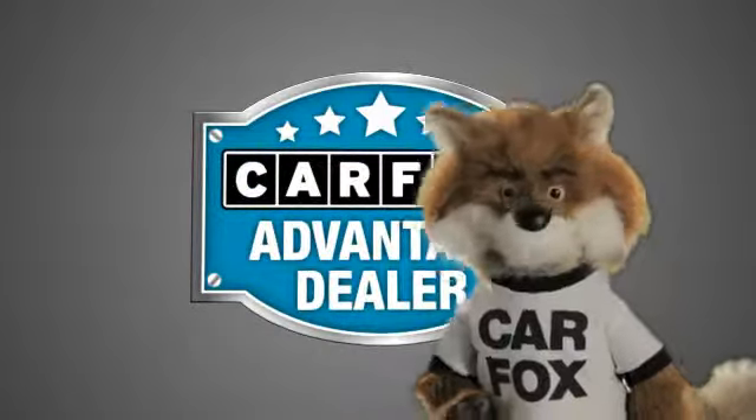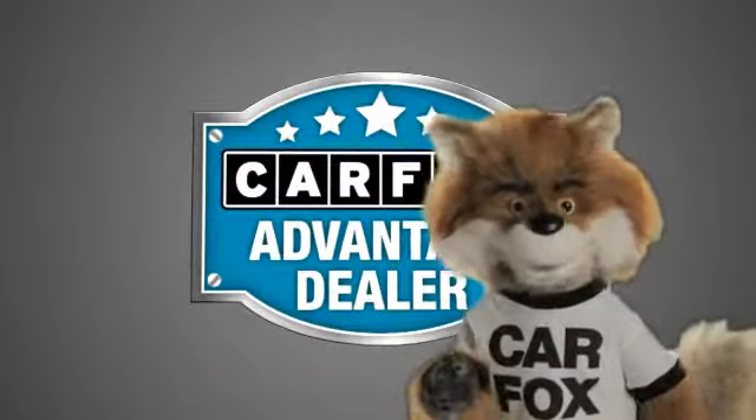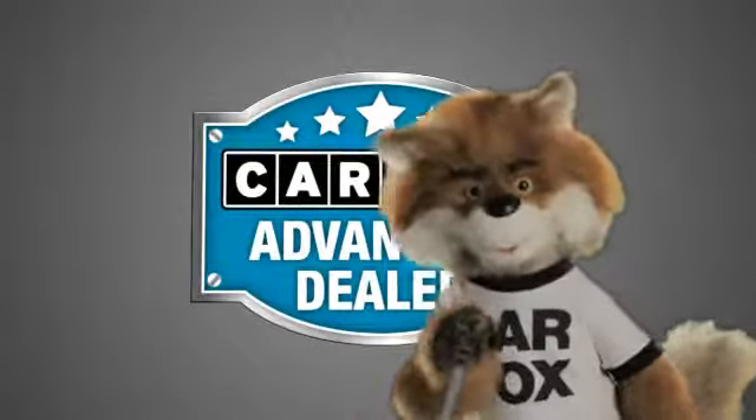Just say, show me the Carfax at Lakeside Toyota, a Carfax Advantage dealer.